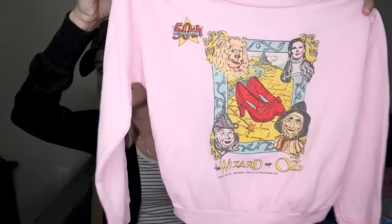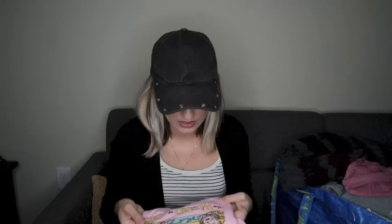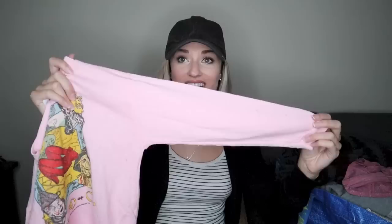How adorable is this little sweater — brace yourselves. This is a vintage Wizard of Oz crew neck toddler sweater. This is the cutest thing I've ever seen. The tag just says size large, so I'll have to include measurements. I'm not sure when it's from, but it says 50th anniversary on it — Wizard of Oz. So cute. It's like baby pink. I cannot wait to get this listed and send it off to a new home. Can you imagine a little toddler who loves the Wizard of Oz movie rocking this tiny adorable sweater?